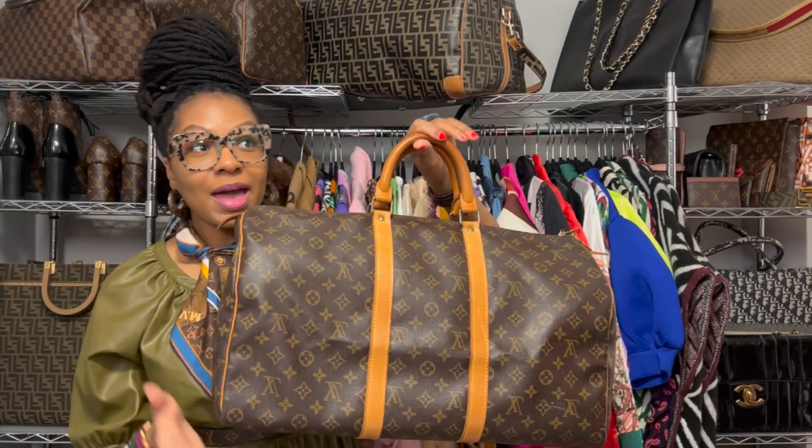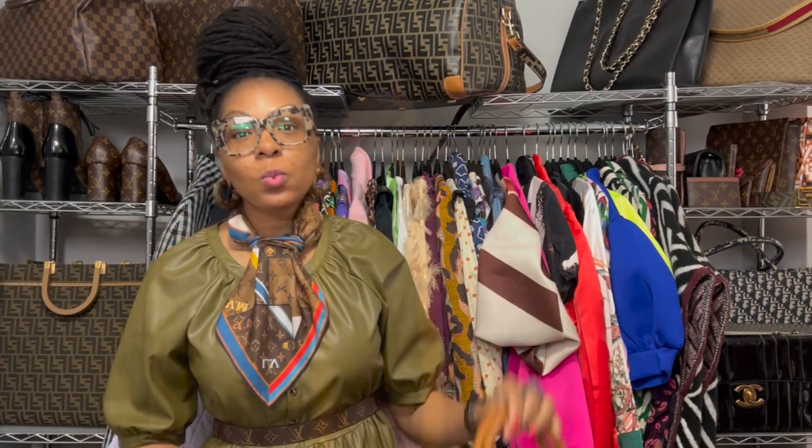Does this look familiar? Have you seen this anywhere? Oui, mes amis, the Speedy is a small Keep All. The bag did not become a household name until who I would say was one of the first influencers requested a custom-made bag.